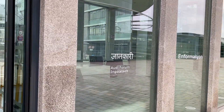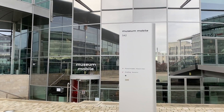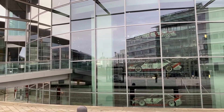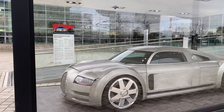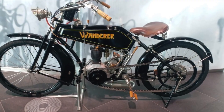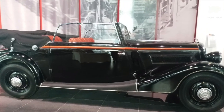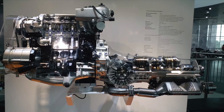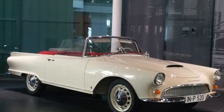This museum is dedicated to Audi motors. When you visit the Audi Forum you can see the exhibits right in front of you.